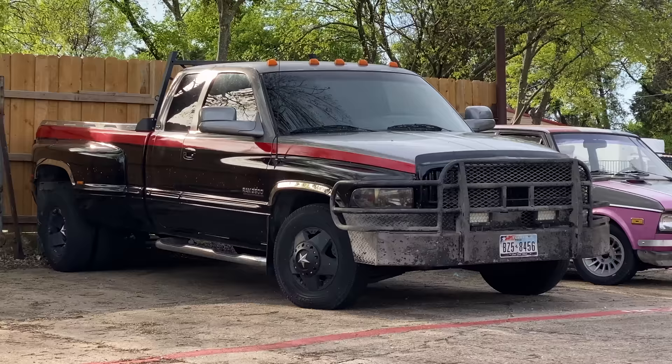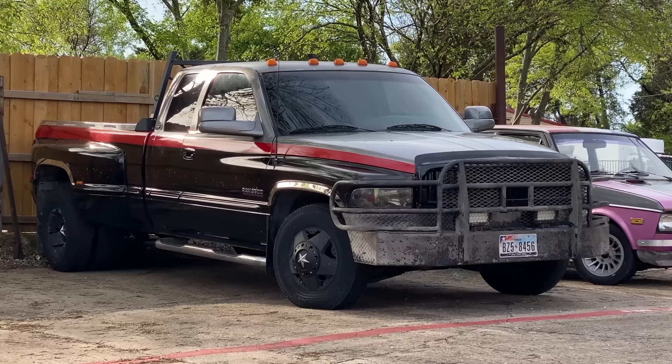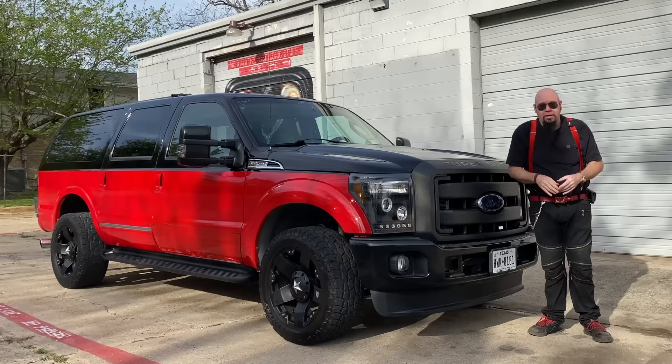The truck I've been driving for the last couple of years has been this Dodge dually over here - that's a '98 3500 Dodge Ram. It's got the 24-valve Cummins turbo diesel in it, which has quite the cult following.